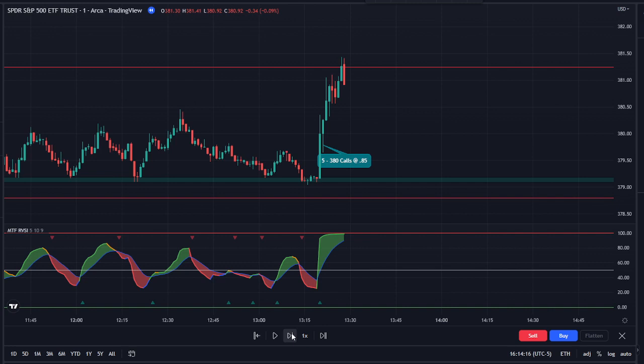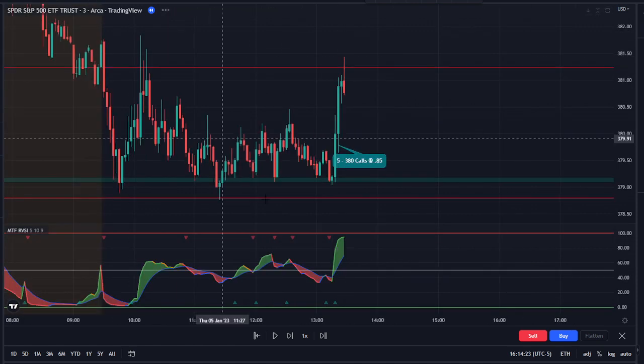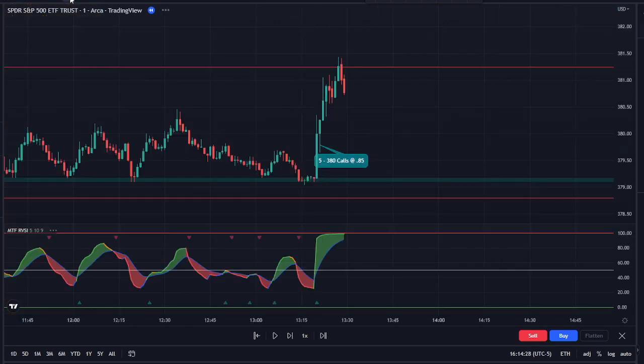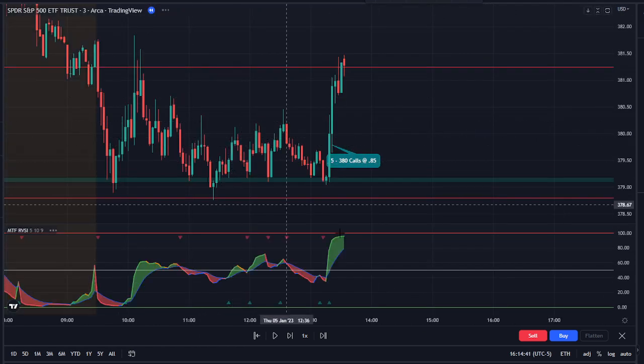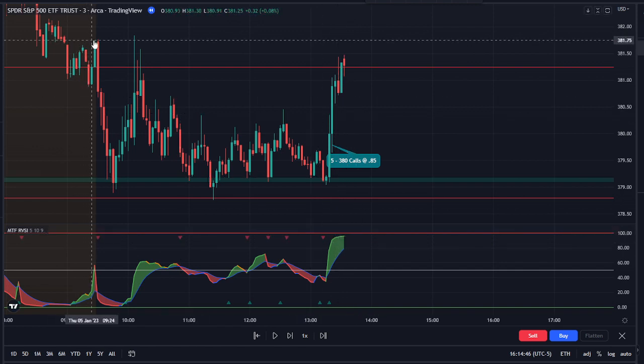We hit the target I had, which was previous resistance, but looking at the three-minute it still looked pretty strong. Since this was my first trade of the day I held all five — I didn't sell any. We came right back up and went a little higher; the three-minute was still strong, so looking left I thought maybe we could hit high of day, so I kept holding.